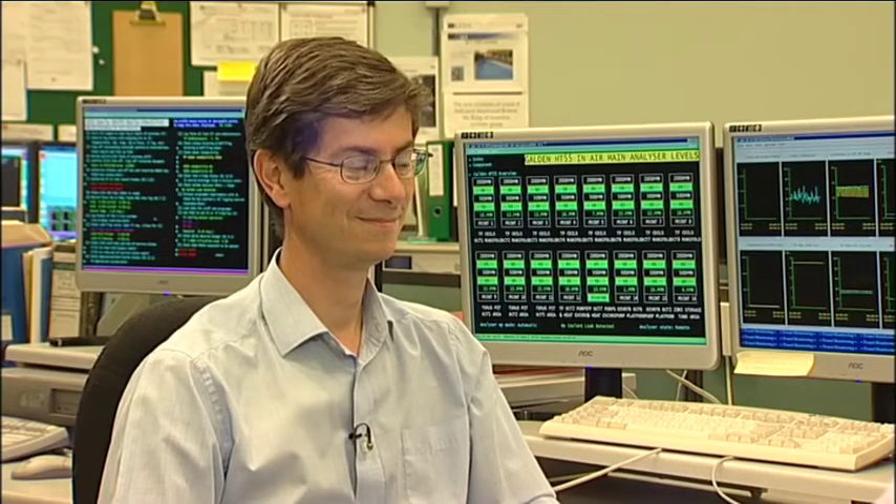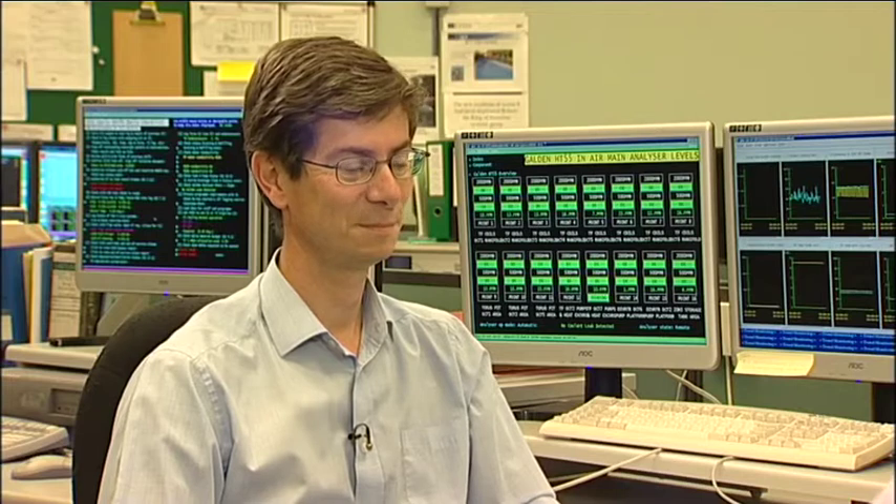In a world hungry for sustainable energy, generating electricity from fusion sounds like a compelling proposition. But how long will it actually take before we can plug a fusion power plant into the electricity grid? I'm Mateen Durrani, Editor of Physics World, and I'm here with David Ward at the Cullum Centre for Fusion Energy. David spent 25 years in fusion research and is closely involved in plans for the first industrial prototype fusion power plant. David, could you tell me more about ITER, the next generation fusion experiment that's being built in southern France?